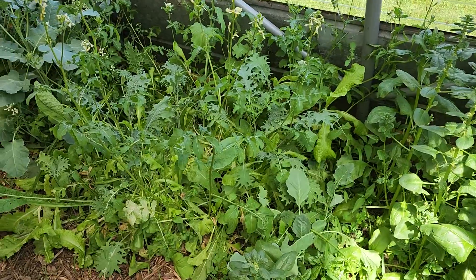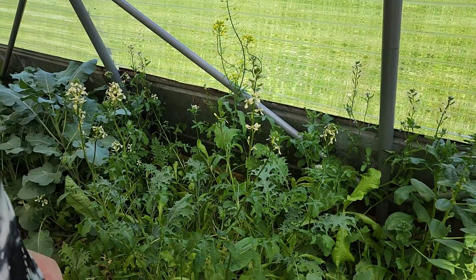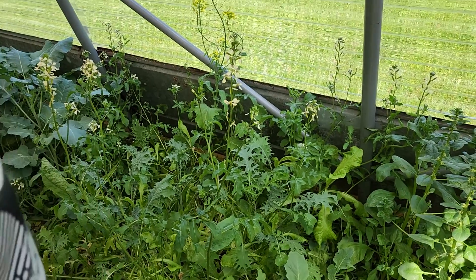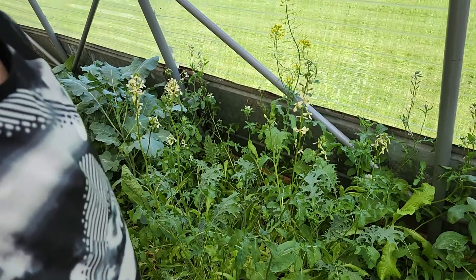Next to that we have a mixed lettuce, arugula, and kale, and it is also going to seed — so about two months in and that's where we're at with that. We did a second sowing of lettuce because we like our salads.